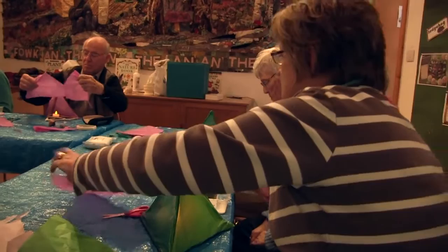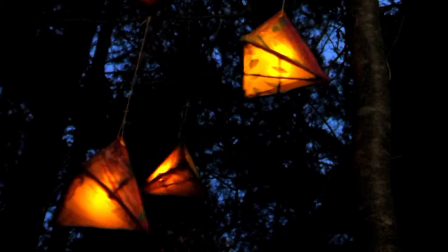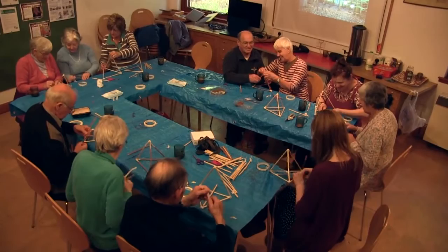Today for our workshop we're going to be making little mini lanterns. We've got some battery-powered fairy lights, and we'll be making lanterns from willow and coloured tissue paper. Once they're finished they'll be hung in the forest. All the artwork we make during the workshops gets left in the forest for dog walkers and everyone to enjoy, and participants are extending their experience by bringing their families back to see the artwork.